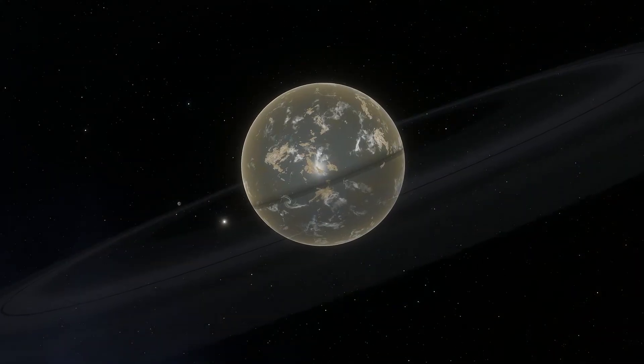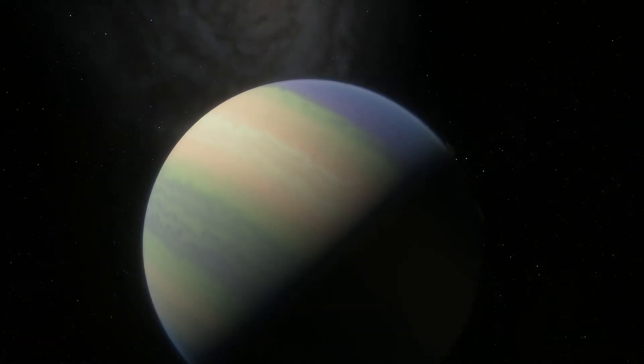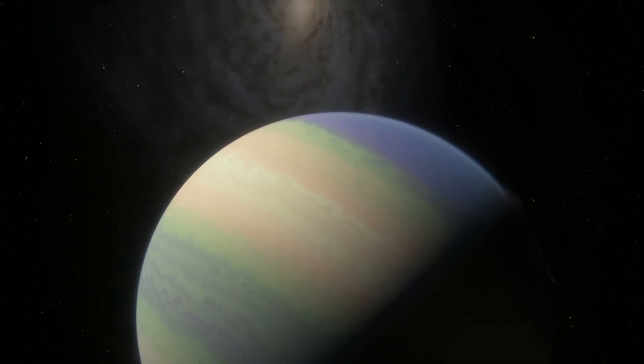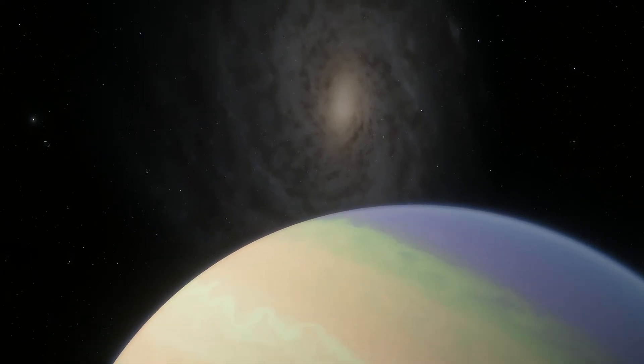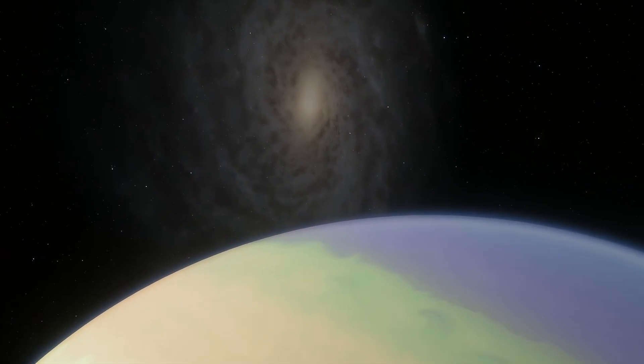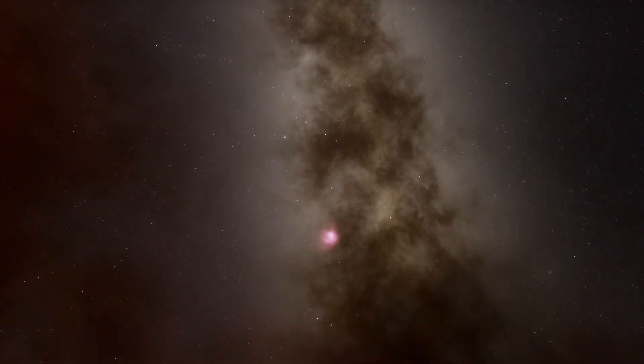Besides exoplanets, there are also rogue planets, which do not orbit any star. These tend to be considered as a separate category, especially if they are gas giants, in which case they are often counted as sub-brown dwarfs. Rogue planets in the Milky Way possibly number in the billions or more.